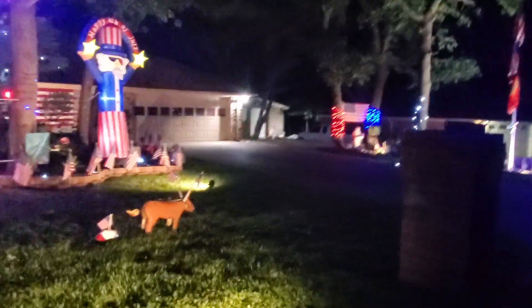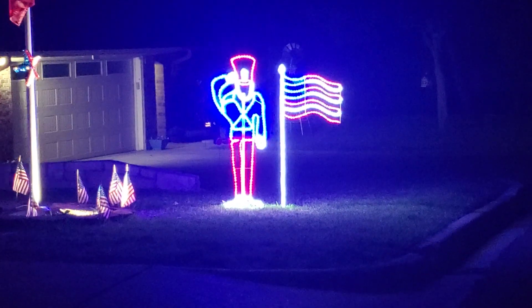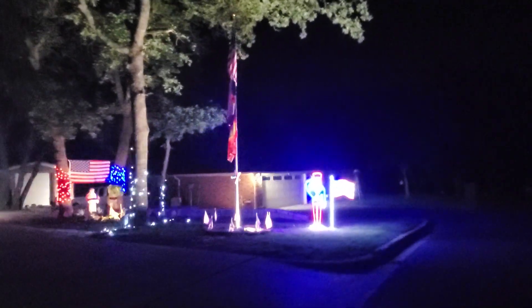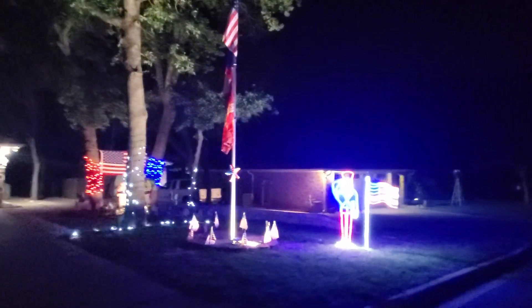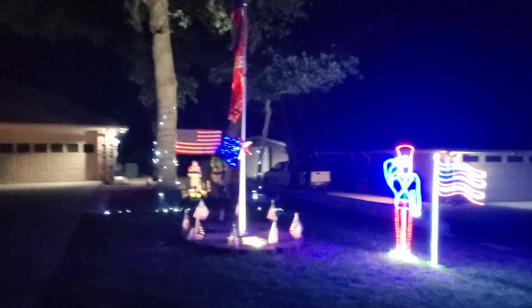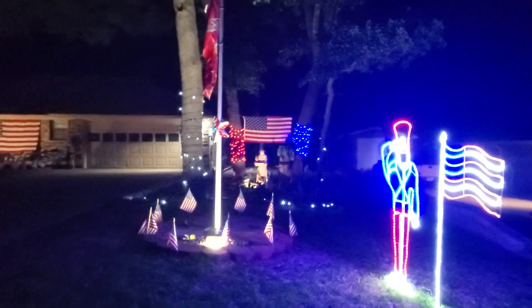On the other side of the driveway, we have a soldier saluting the flag. Unfortunately, this camera does not pick up the blue very much — it's a brilliant blue on his uniform. And the flagpole. It's deathly quiet right now. Had a beautiful day, only about 78 degrees for the high after 108 last week. What a difference. There's our flagpole, got the flashing strobe lights all over the place.